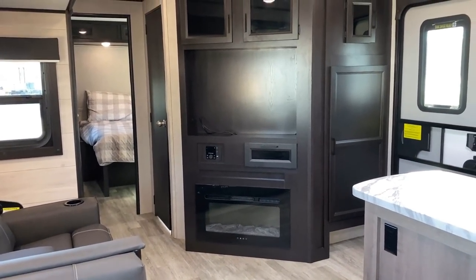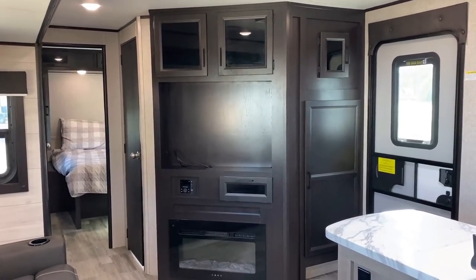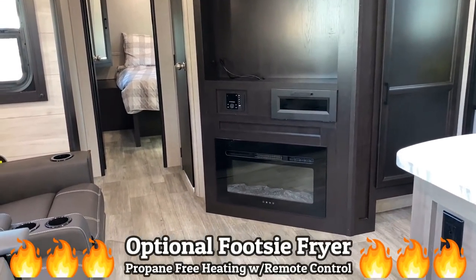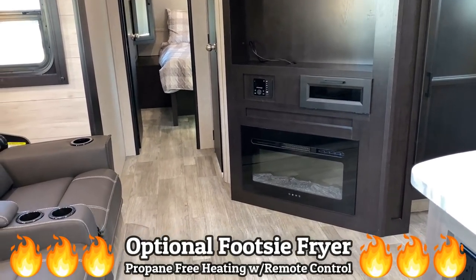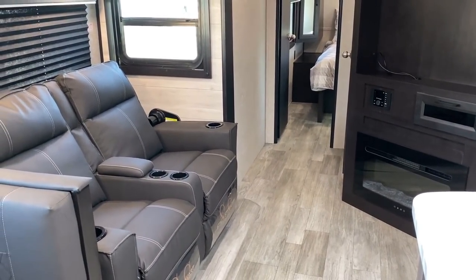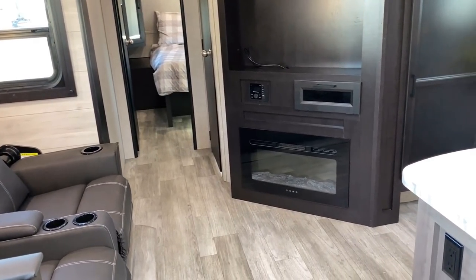Behind the entertainment center is the bathroom — this has a forward bathroom with a shower, not a rear bathroom with a tub, which is one of the major differentiating qualities here. We've added the optional electric space heater and fireplace down there, although I won't call it a tootsie toaster since we're so close to the theater seat — it's either a footsie fryer or, depending on the condition of your feet, a bunion burner.